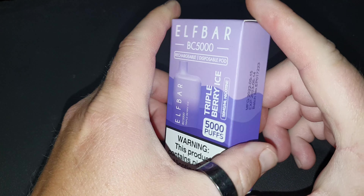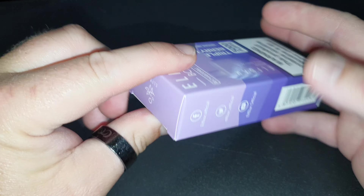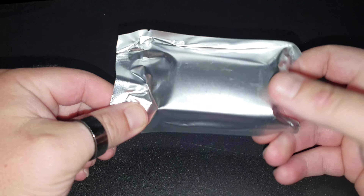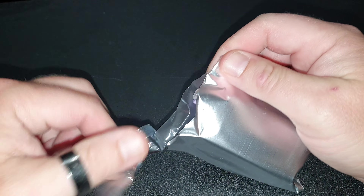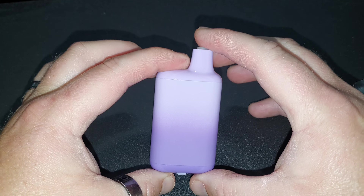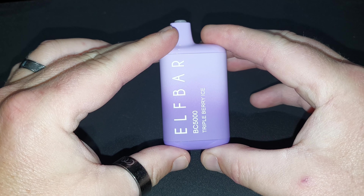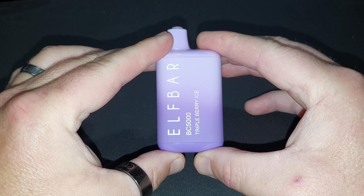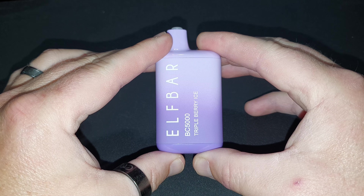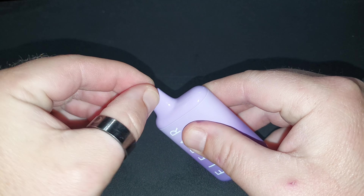Triple Berry Ice, 5000 puffs, rechargeable. I like the packaging. Let's see if it opens as easy, just as slick as everything else on the market. Fun fact — I don't really like purple that much, but I'll take what I can get. A family member turned me on to this, and about every friend I know is vaping on an Elfbar. My friend gave me the Triple Berry Ice to try, and needless to say, I liked it. I'm not usually a huge fan of menthol.